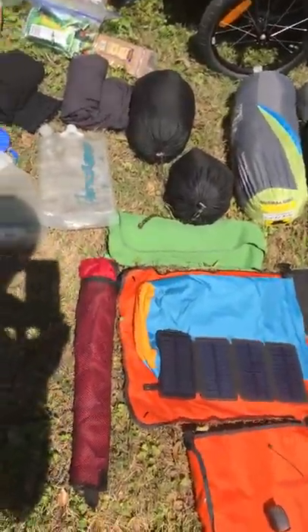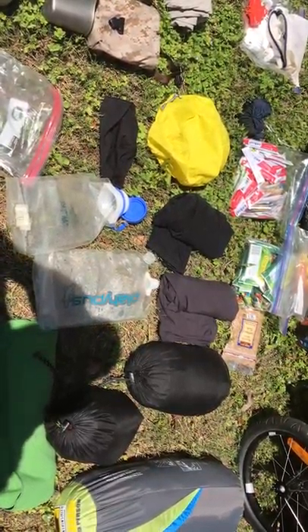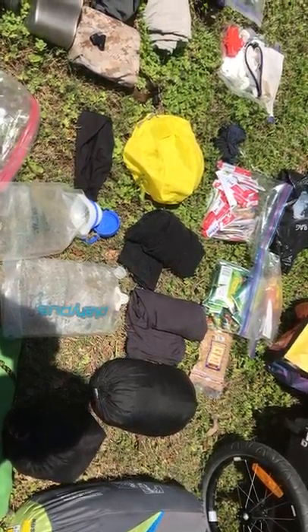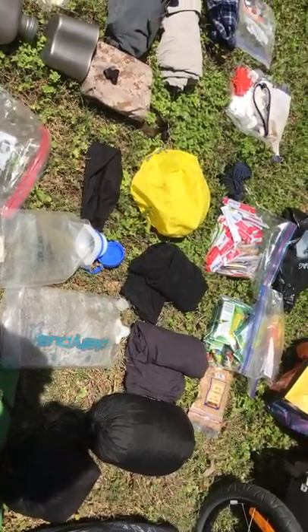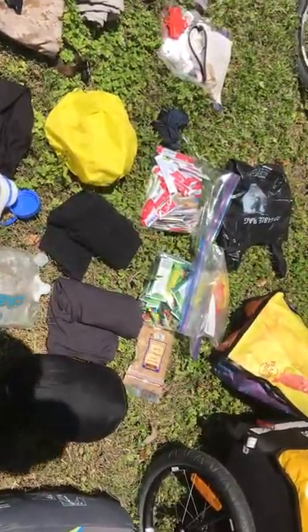This red thing is a chair — my Thermorest goes into that. Next to that are four platypus canteens — two more are in my bike. They fold up. I normally don't need them, but when I'm crossing long stretches of desert or mountains with sparse water sources, sometimes I can go a day or two without water. Each one is two and a half liters, so with four of them I have 10 liters plus the water bottles on my bike.